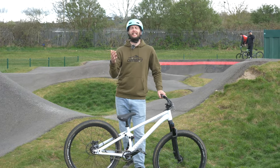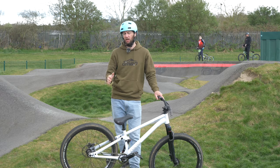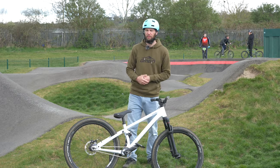Whether you're a balanced bike beginner or a bike park shredder, the humble pump track is a great place to hone your skills. There's so much you can do on them, but what are a few of the skills you can learn at a pump track?